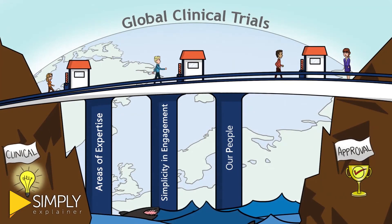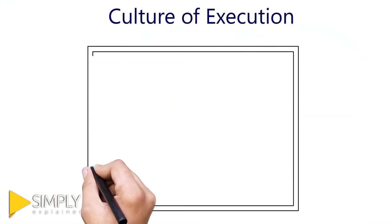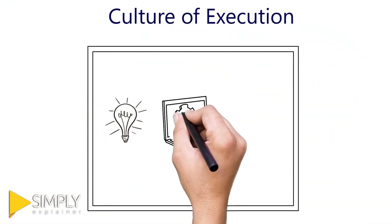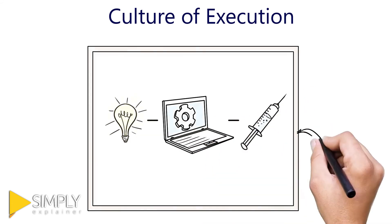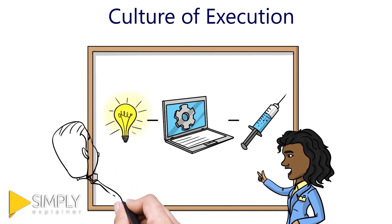The fourth pillar is a culture of execution. There is no shortage of those with ideas, but there is a shortage of those who can execute on ideas. We work with an unrelenting focus on execution. Delays and a lack of clarity or follow-through are costly problems that threaten timelines and completion. We plan and execute success.